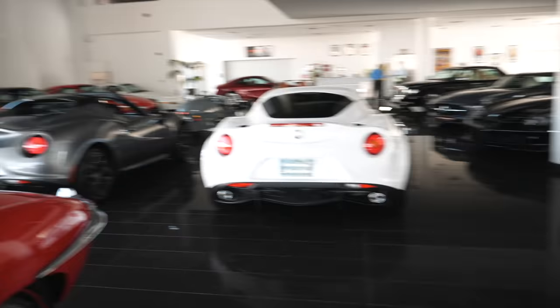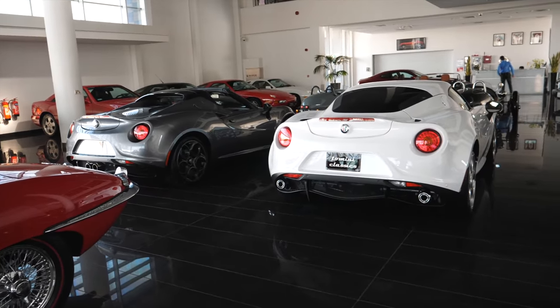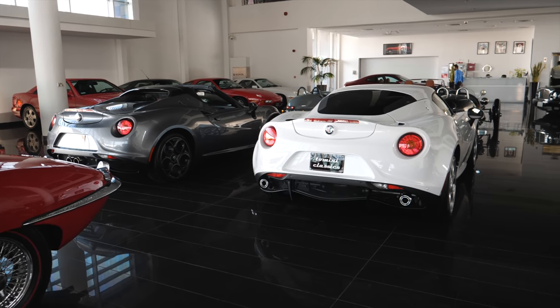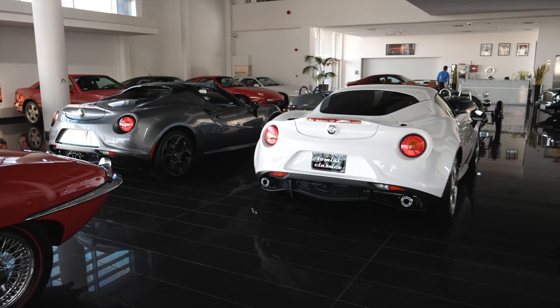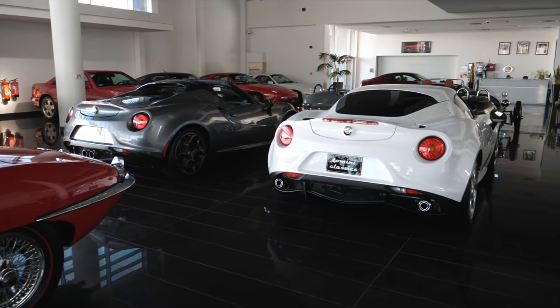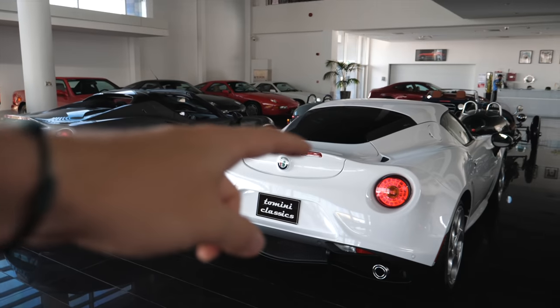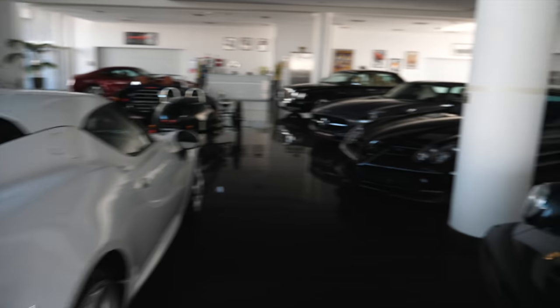There are also 4Cs here — people had a go at me for not talking about 4Cs in my recent 8C video. I don't really see the links between those cars apart from maybe visually and the fact they're both made by Alfa Romeo — in my mind the 8C and the 4C are very different things. But it is nice to see a coupe and a spider here.